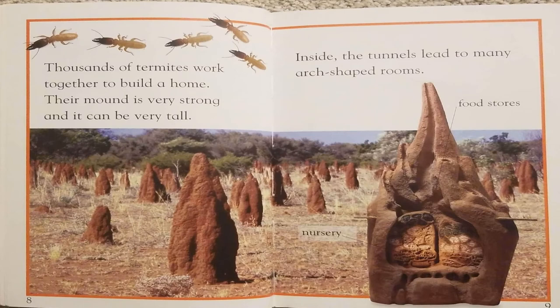Thousands of termites work together to build a home. Their mound is very strong and it can be very tall. Inside, the tunnels lead to many arch-shaped rooms.